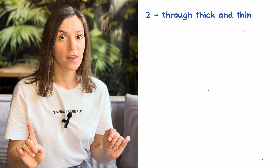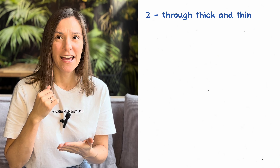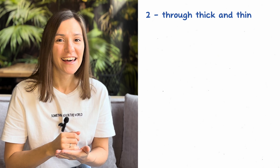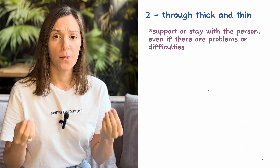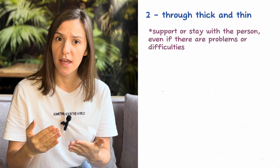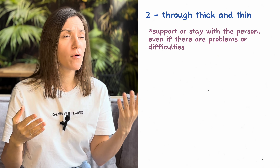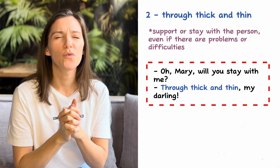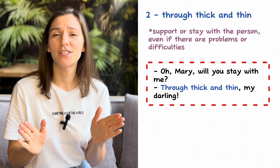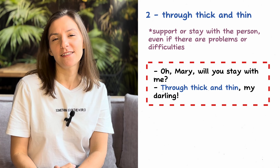The next idiom is 'through thick and thin.' I like this idiom because you can also practice that terribly difficult sound — 'through thick and thin.' If you stay with a person through thick and thin, that means you support this person even if there are problems or difficulties. For example: 'Oh Mary, will you support me through thick and thin, my darling?' — sorry, I'm re-watching Downton Abbey, so the example is taken from there.